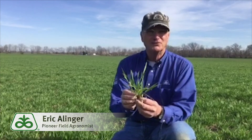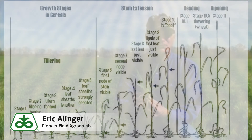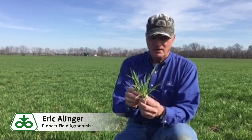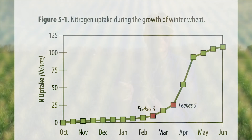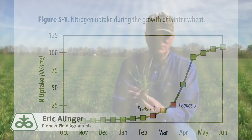Let's talk about nitrogen first. When it comes to nitrogen at Feekes 5, one of a couple things will happen. If you're a split applicator on nitrogen, you're probably getting ready to apply your second shot, or you may have already done that. If you're a single-shot guy, Feekes 5 is your day — this is your time to go ahead and apply your nitrogen to this year's crop.